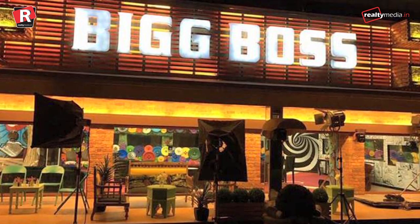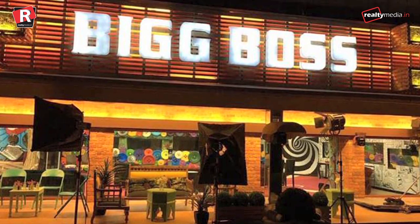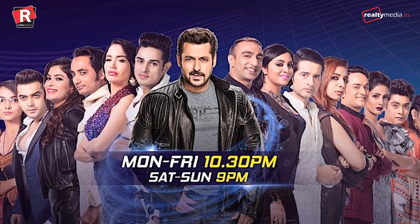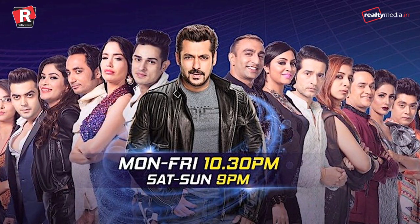This was the virtual tour of the Big Boss house. With the season at its end, we surely have our favourites by now. Let's see which deserving contestant takes the trophy home this season.